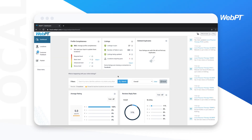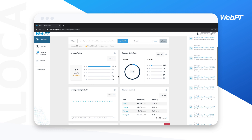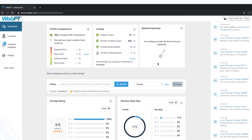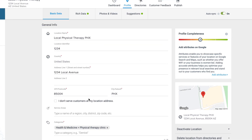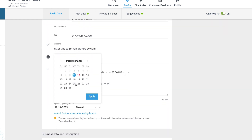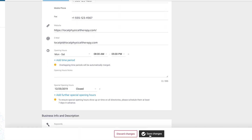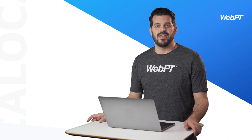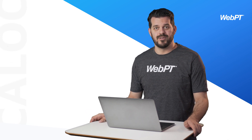The WebPT Local dashboard allows you to get a quick pulse on your practice's online visibility. Here, you'll see outstanding action items and suggestions, like completing your profile or suppressing duplicate information. You'll be able to change your information quickly and easily — for example, posting special holiday hours or updating a phone number — and Local will automatically push that info to the most popular online directories across the entire web. That way, prospective patients always have access to the most up-to-date contact information for your clinic. And because it's all automated, you don't have to spend valuable time scouring the net for listings or keeping up with ever-changing search engine algorithms.